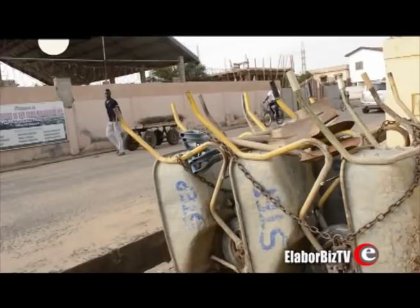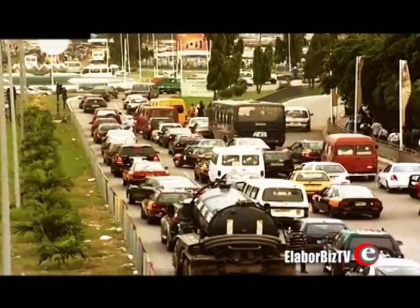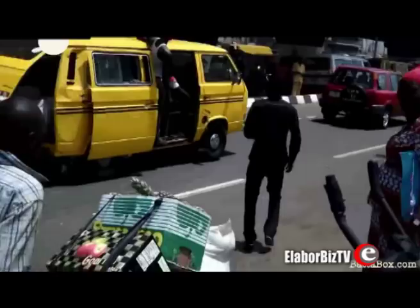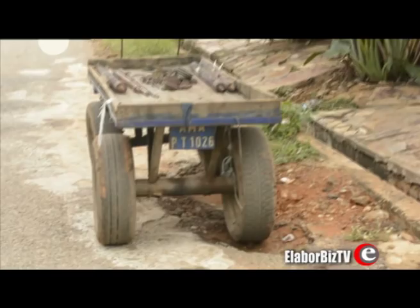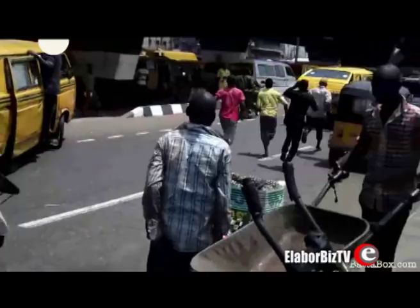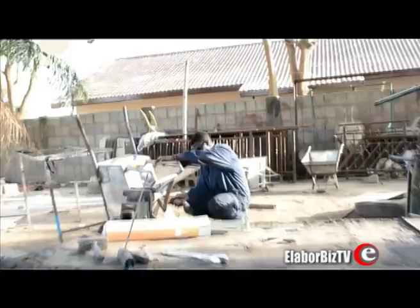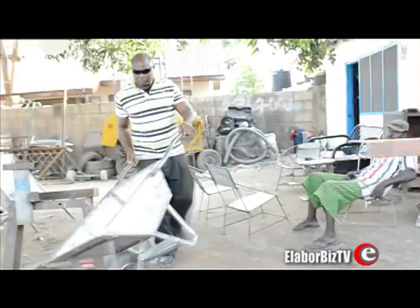All over the world and in Ghana, wheelbarrows and trucks are a common means of transporting goods from one location to another. While the truck is locally fabricated, the wheelbarrow is imported. However, one Ghanaian is working towards putting a stop to the importation of wheelbarrows into the country by embarking on the local production of wheelbarrows. His name is Josaphat Oklu.